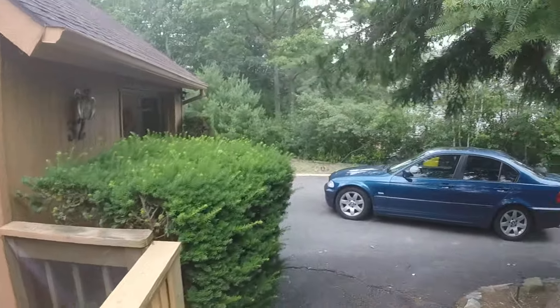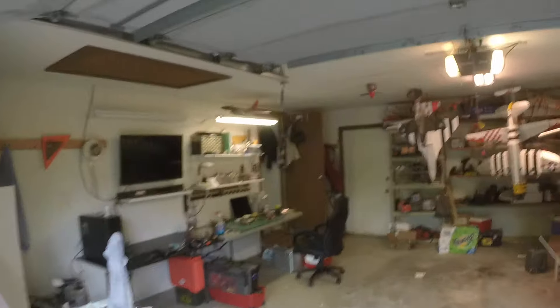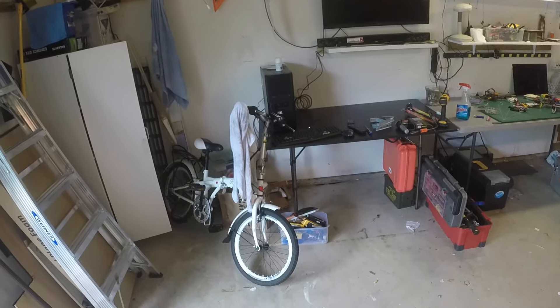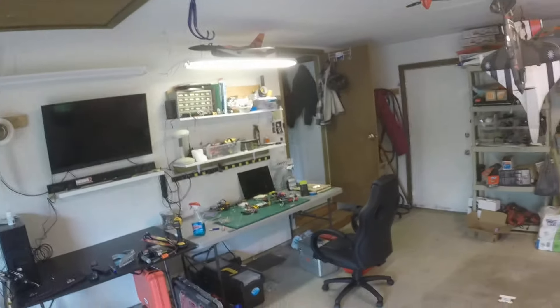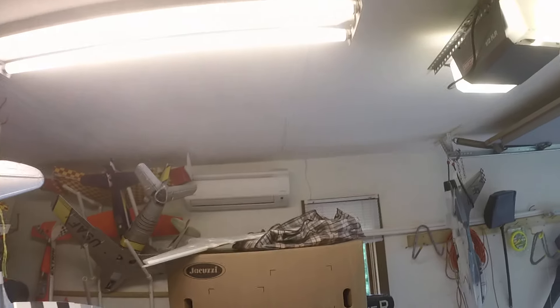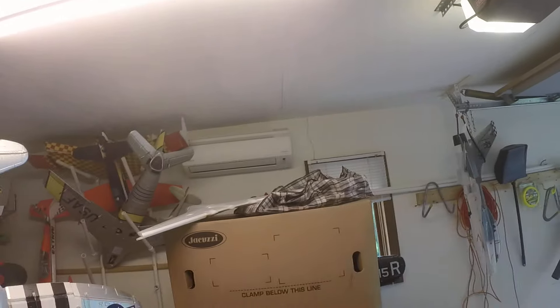Let's walk around. Garage — just an upgrade to it, well not really an upgrade, but you know. Got the TV, computer, all the airplanes hanging, and got the air conditioner installed and set up. It's also a heater at the same time.